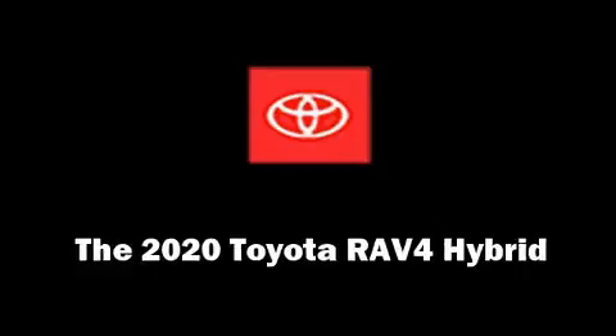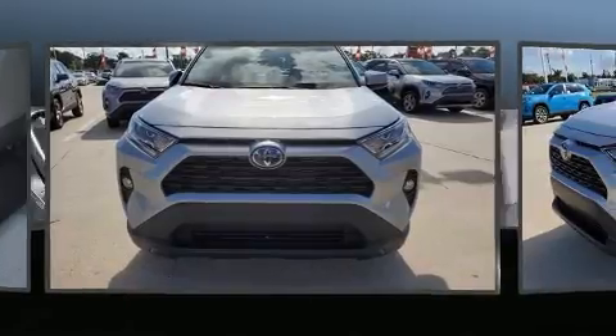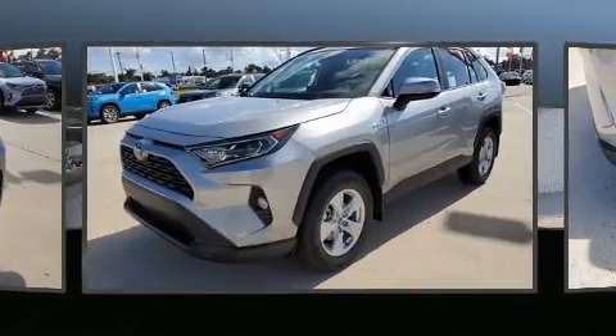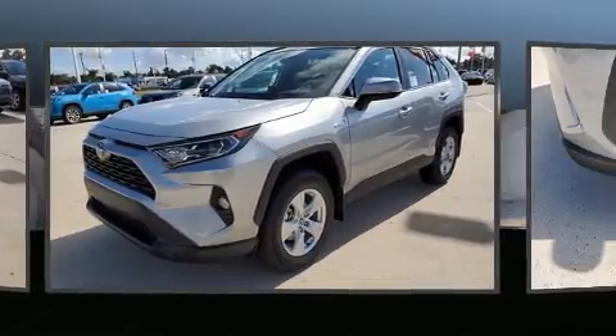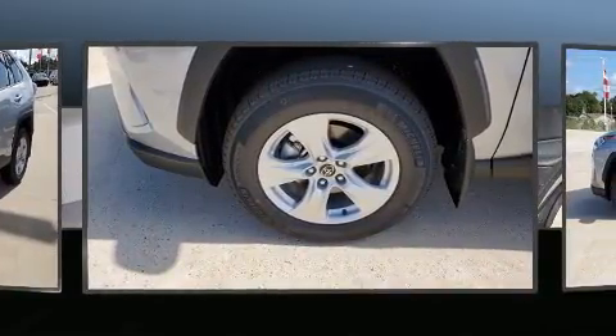Treat yourself to a test drive in the 2020 Toyota RAV4 Hybrid. Smooth gear shifts are achieved thanks to the 2.5-liter four-cylinder engine, and for added security, dynamic stability control supplements the drivetrain.